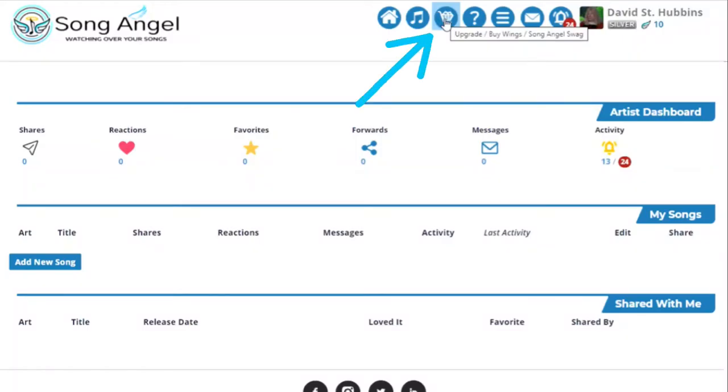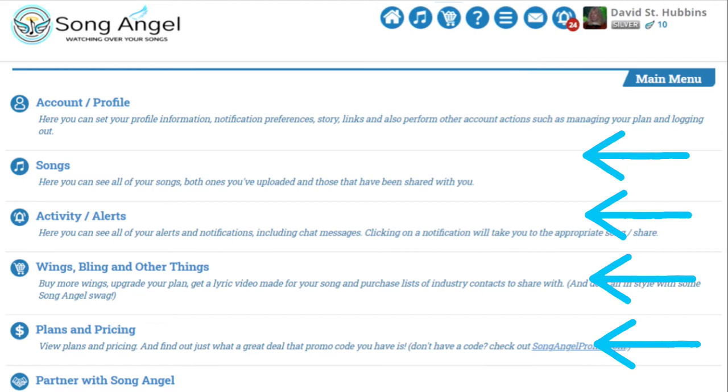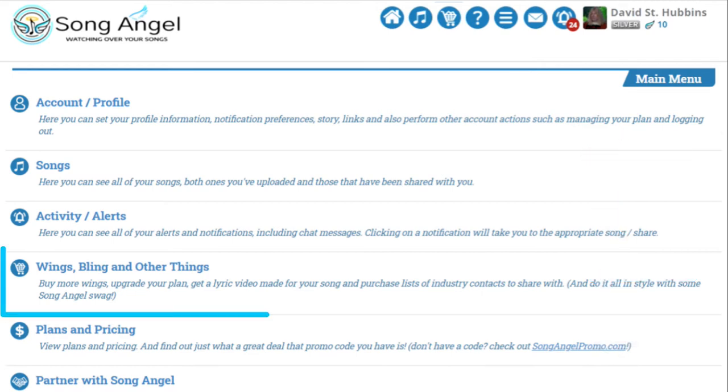Let's start by clicking on the shopping cart icon at the top of the page. You can also click on the menu icon, which is a great place to see everything that Song Angel offers. Once there, just click on Wings Bling and other things.